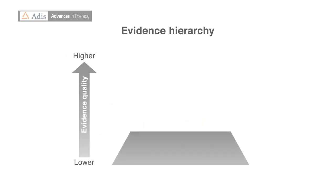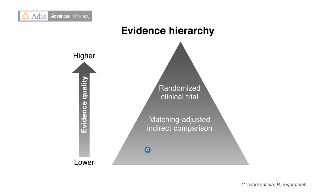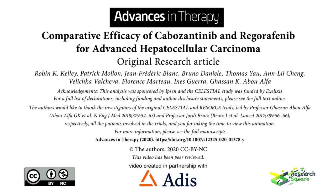Matching-adjusted indirect comparisons cannot account for all between-trial differences, and they do not replace randomized controlled trials, but they do offer valuable estimates of the comparative outcomes of two treatments in the absence of direct trial data. For more information, please see the full publication by Kelly et al. Thank you.